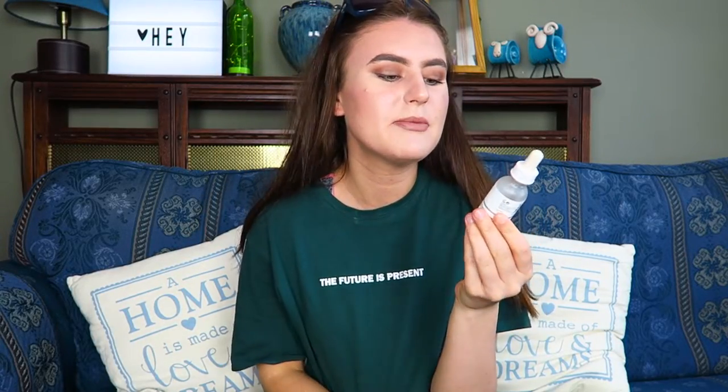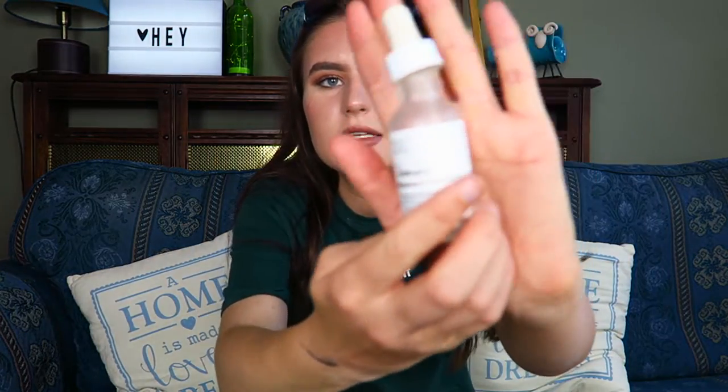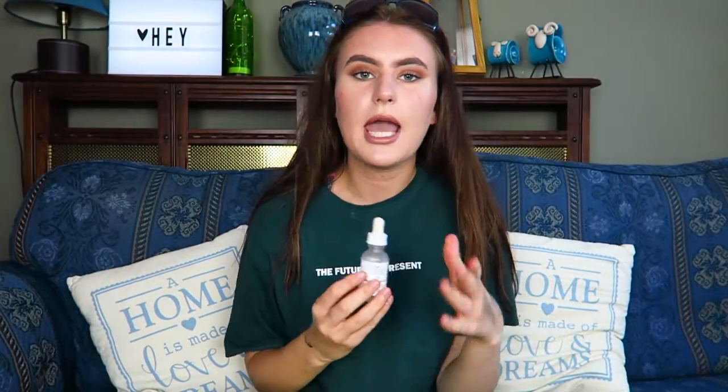The first empty product is this one from The Ordinary. This is the High Spreadability Fluid Primer and I feel like I bought this like a year ago. I just got this for a primer to try it out. It's a little bit sticky now but it got to the point where you couldn't really get much more product out of it. It was one of those primers that was smoothing - it would smooth out your skin, fill in your pores, your skin would be very soft before makeup application - but it got a little bit sticky so I won't actually be rebuying this.